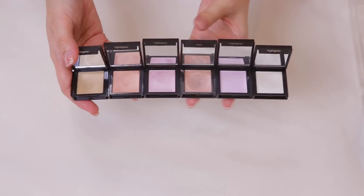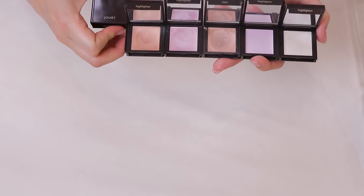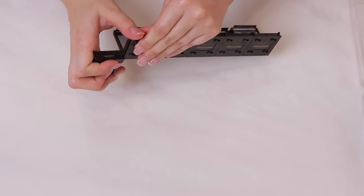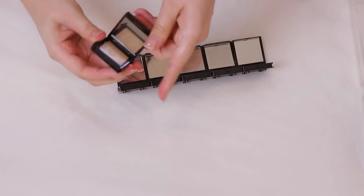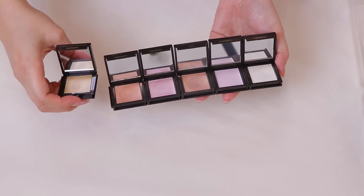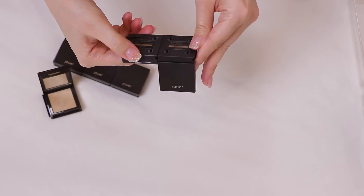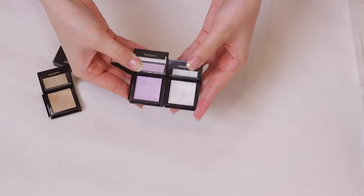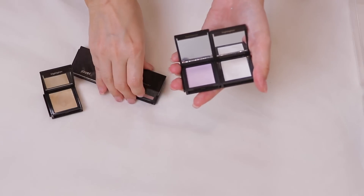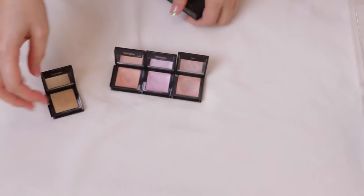I have a few more cream highlighters from Jouer — I love their packaging because they're like makeup Lego bricks that connect and come apart. They have blushes, bronzers, powders, lip glosses. These dry down to a slight powdery finish similar to the IT Cosmetics one. I'm keeping most of them except two on the end: Camellia and Crystal — a pinky lavender and a pearly white — since those shades aren't as flattering on my skin as golden and champagne tones.